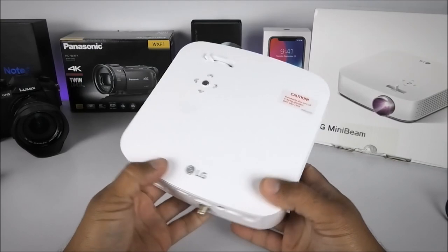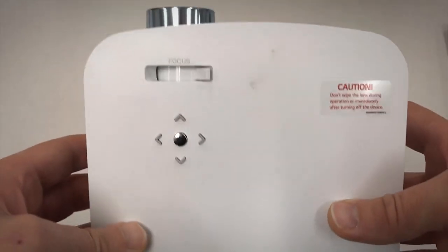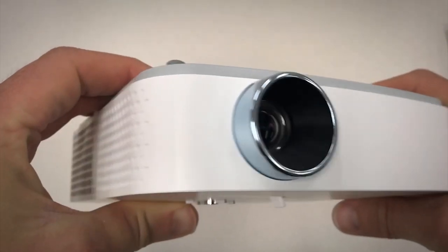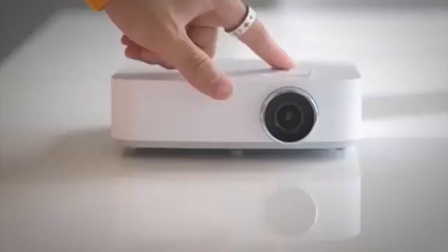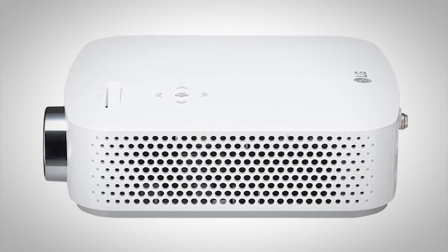Whatever projector you decide on purchasing, you have to make sure it meets all of your requirements for the type of trip you plan on taking. Because once you've arrived at your destination, you don't want to be stuck with something that doesn't perform to your standards. We've given you all the necessary information for you to make an educated decision and purchase the best projector you can.